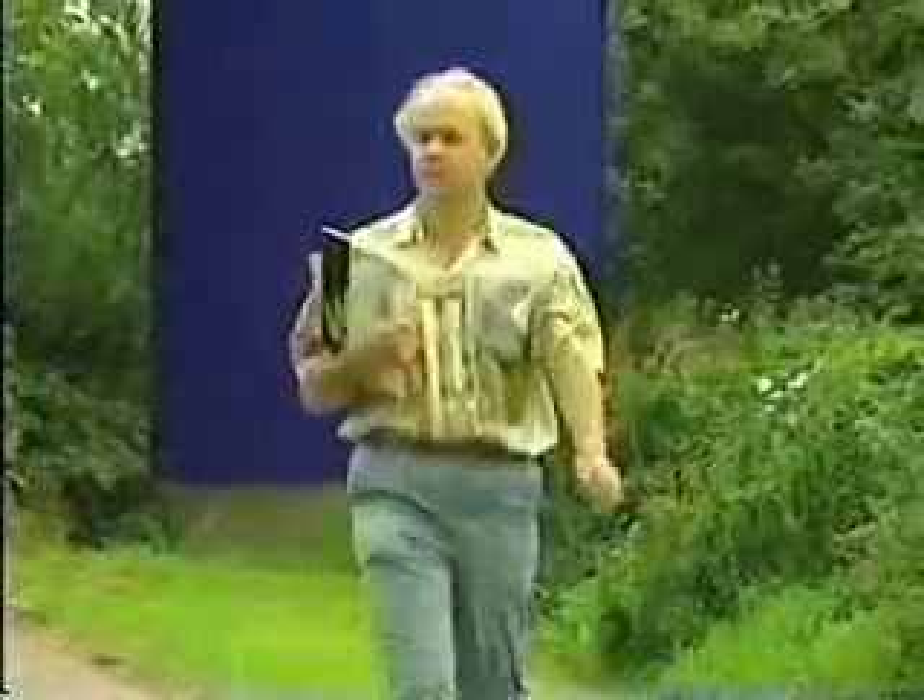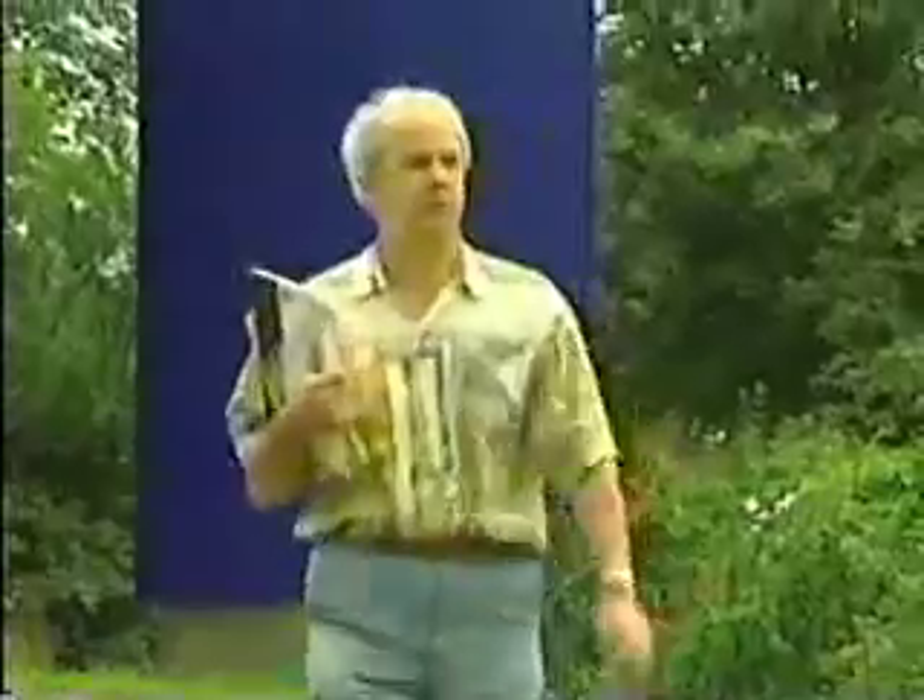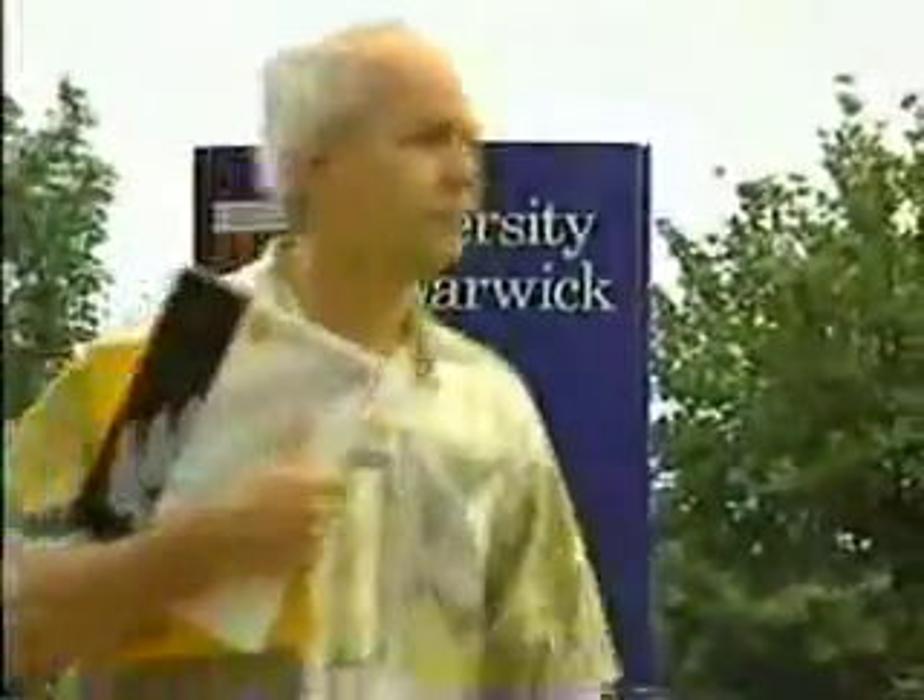I've seen some remarkable developments and inventions in my lifetime, but one of the most extraordinary is the Mandelbrot set and fractal geometry. This film will explore the fractal universe, and on our voyage of discovery we will be helped by Professor Ian Stewart of the Mathematics Institute, University of Warwick, and author of over 100 published scientific works. Dr. Michael Barnsley,